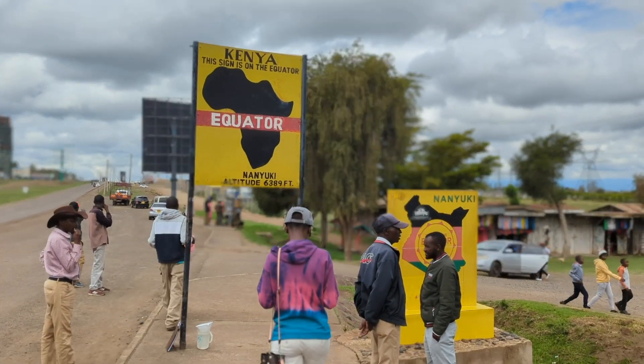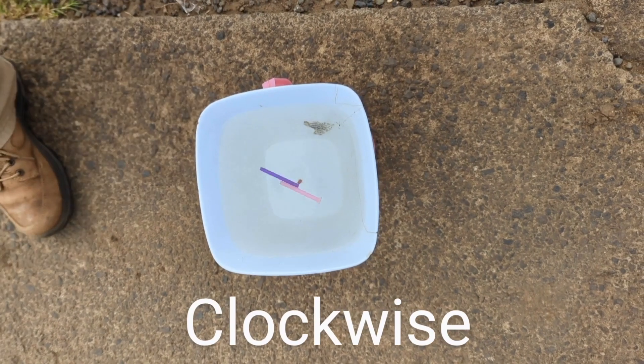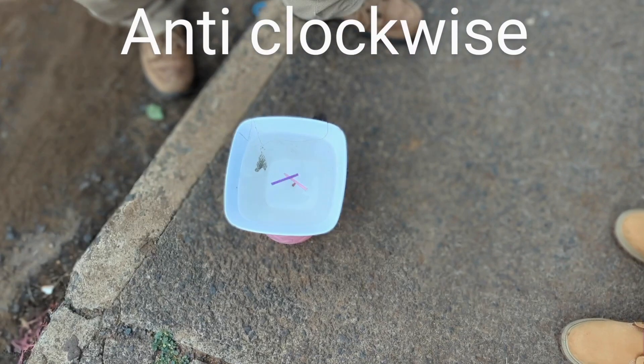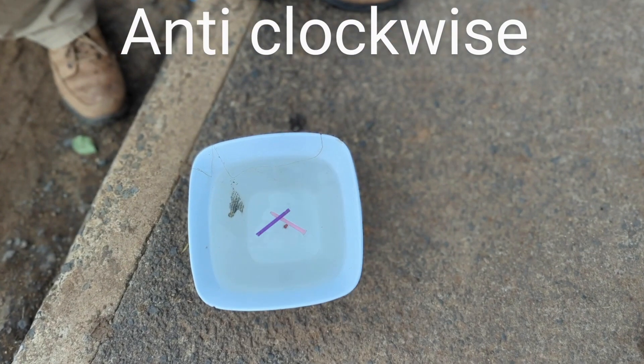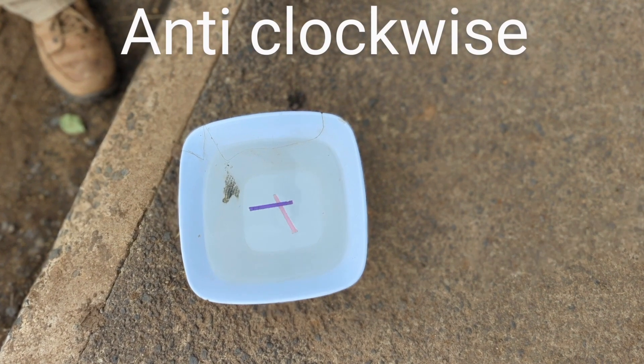A quick stop at the equator allowed us to stretch our legs, but also to witness the equator science experiment in Nanyuki. If you're wondering how to tell if you're at 0.0 on the equator line, make a stop and check out the locals as they show you how.